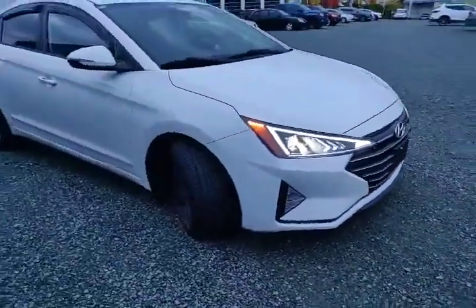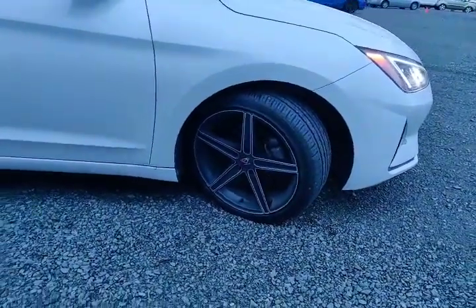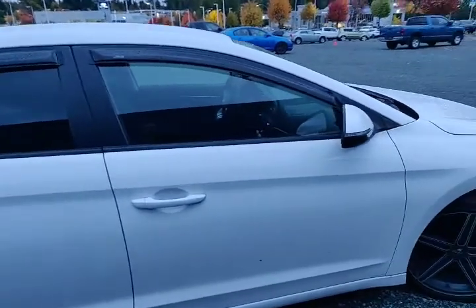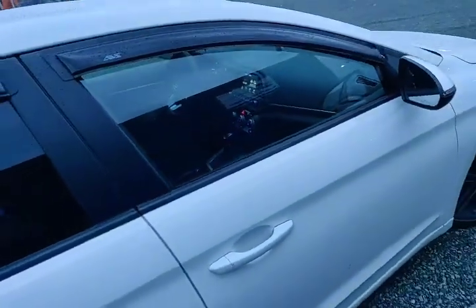Coming around to the side, you'll also notice it does come with aftermarket rims, so it's something different — not going to be just like every other Elantra out there. And then for wet weather out here in BC, the previous owner also put on side visors, which let you open the window without letting water come in.